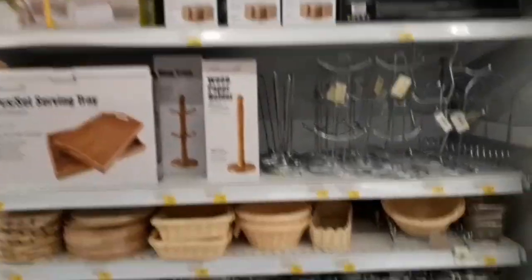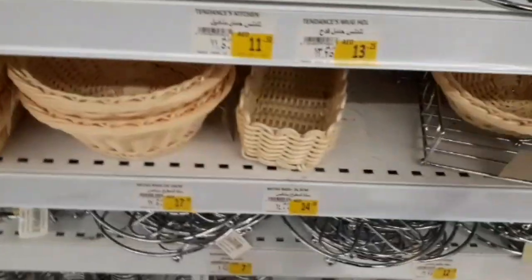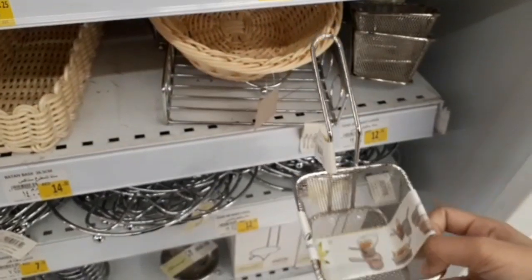This is a tissue holder. You can use the baskets to serve fruits, vegetables, and french fries.